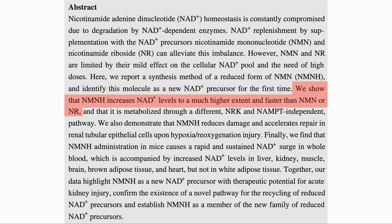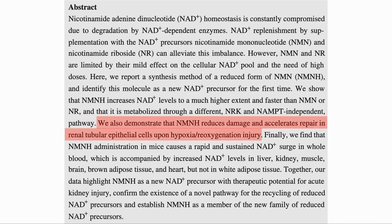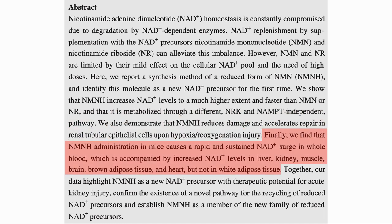They showed that NMNH increases NAD+ levels to a much higher extent than NR or NMN, and it is converted to NAD through a different pathway not using NRK or NAMPT — the enzymes that convert NR and nicotinamide respectively to NMN. They looked specifically at the effects on the kidney. They also tested on mice in vivo to see how it was absorbed and whether it would increase NAD levels in specific tissues.